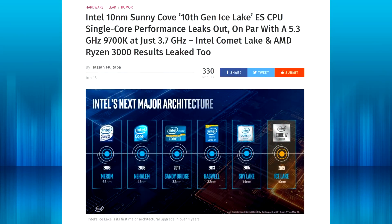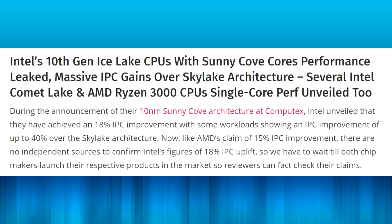These leaked benchmarks came from a Chinese forum, and this article is from WCCF Tech, but a lot of people have been talking about it. Their 10 nanometer Sunny Cove CPUs are on par with a 5.3 GHz 9700K at just 3.7 GHz. During the announcement of their 10 nanometer Sunny Cove architecture at Computex, Intel unveiled that they achieved an 18% IPC improvement, with some workloads showing an IPC improvement of up to 40% over the Skylake architecture.